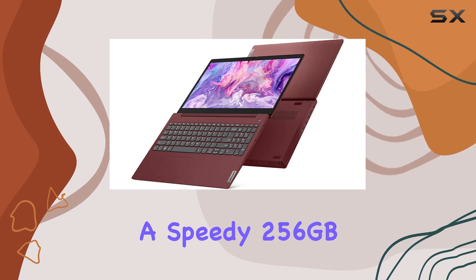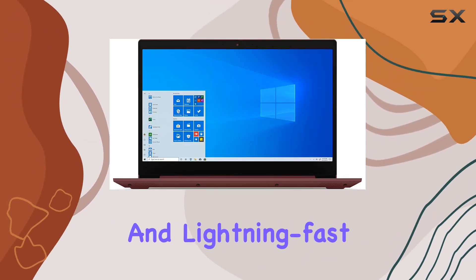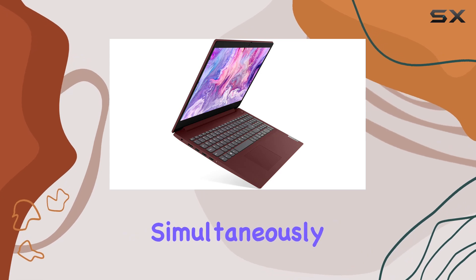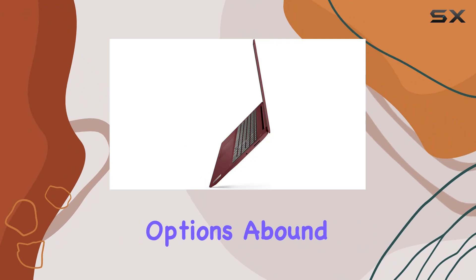Whether you're streaming your favorite shows, editing photos, or running multiple applications simultaneously, this laptop handles it all with ease. Connectivity options abound, with Bluetooth 5.0 and Wi-Fi 802.11ac ensuring seamless wireless connectivity for all your devices.